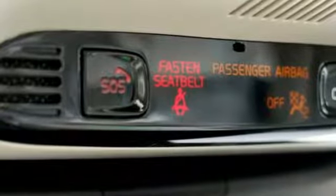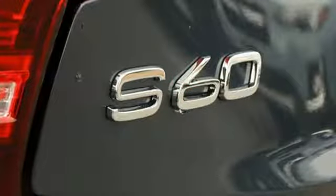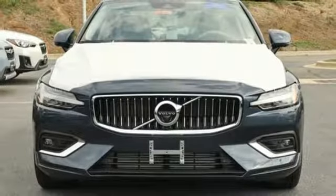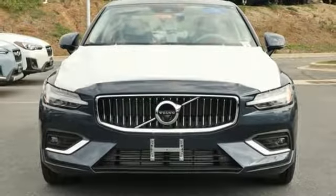Volvo is Latin for 'it rolls,' but across the world today Volvo means safety. Someone's going to drive this fantastic vehicle off the lot — should be you. Test drive it today.